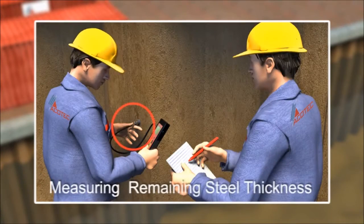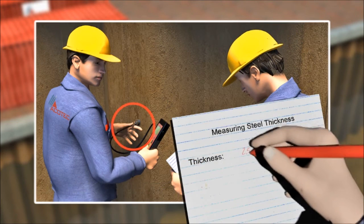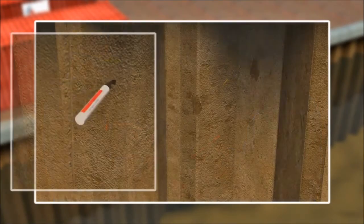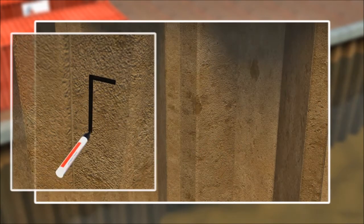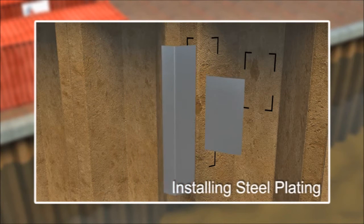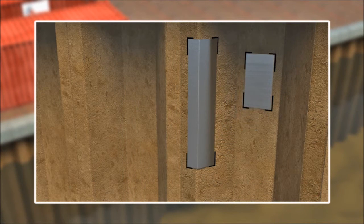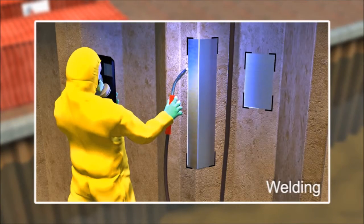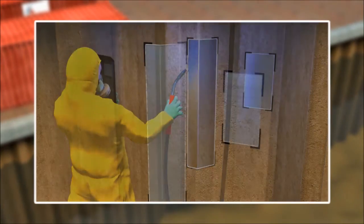Inspectors can measure residual steel thickness and perform root cause analysis of corrosion mechanisms. The contractor can perform structural repairs to reinforce thin steel and return the structure to a good condition. Upon request, ACOTEC will provide assistance with inspections, methods for weld repairs and techniques to rapidly achieve a dry, salt-free surface.